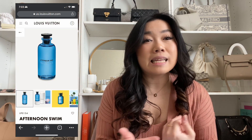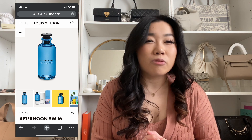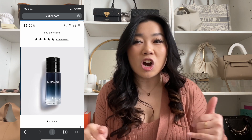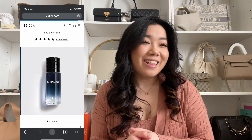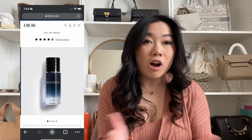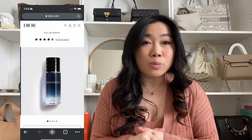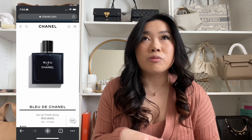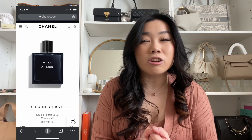If you're looking for more masculine scents, I think I gave my boyfriend pretty much all of these. The Louis Vuitton Afternoon Swim — I don't know if it warrants the high price tag, but I really like the scent and it smells very fresh. Next is Dior Sauvage — I feel like it's such a classic. Some people may say it's basic, but no one's going to know what it is; they're just going to know it smells really good. Last but not least, Bleu de Chanel — I really love that scent and you don't need to use a lot; one or two sprays definitely goes a long way.